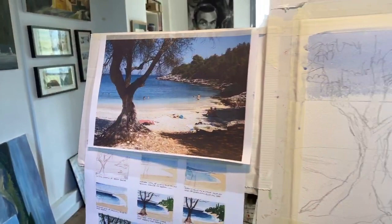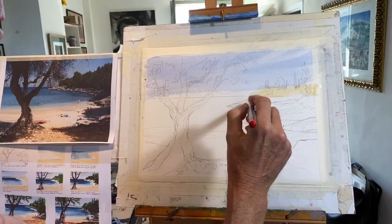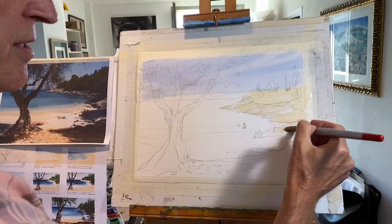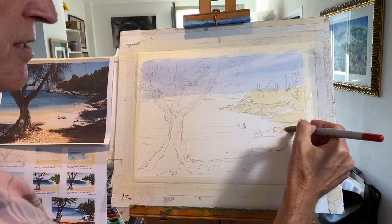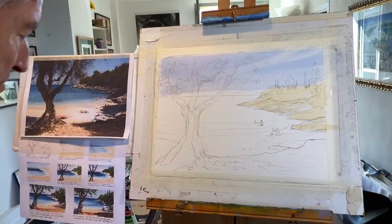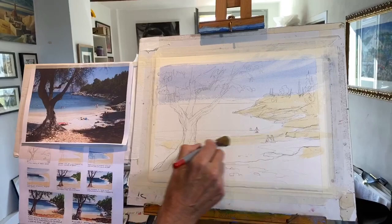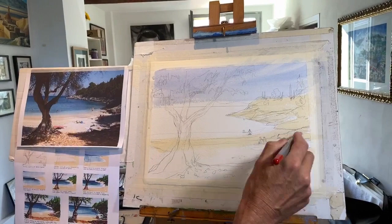This was probably post-lunch. There was a really lovely little restaurant that we used to walk up to and have lunch at. I'm going to put a big wash — we can go all the way across here quite quickly. This is Naples yellow still. Then I'm going to add a little bit of yellow ochre.